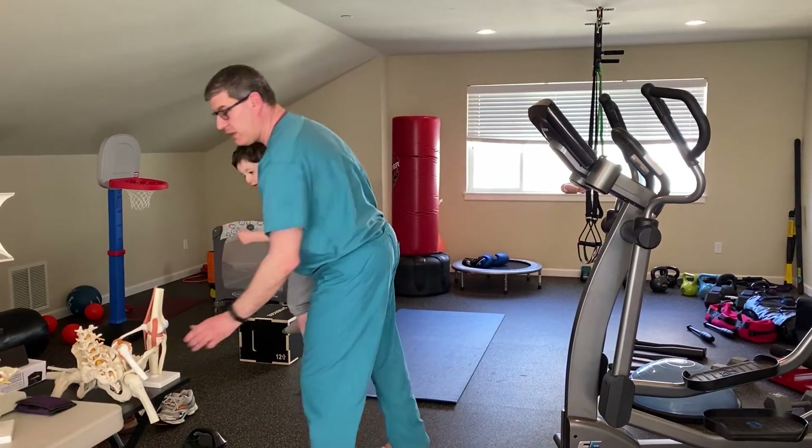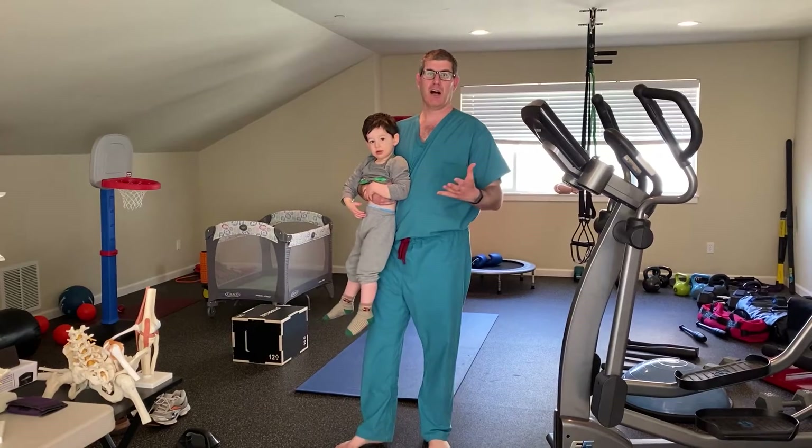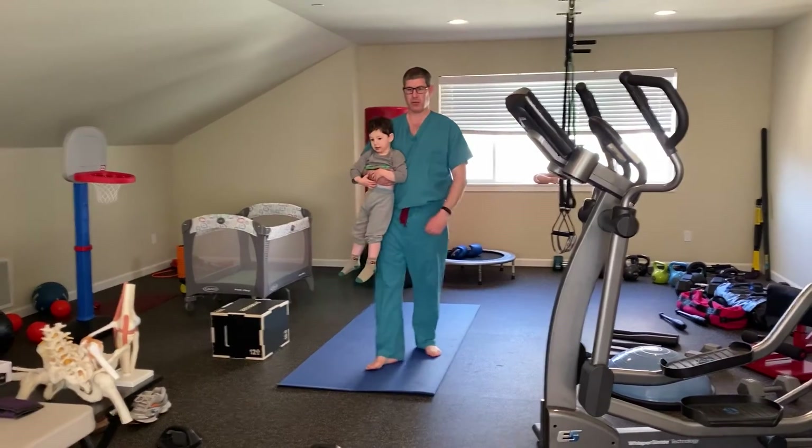And what I want to talk about is we're going to do DadBod COVID-19 edition, so let me come into the gym a little bit.